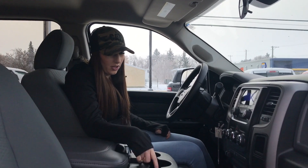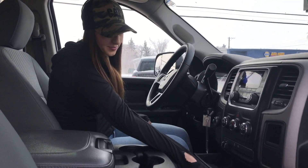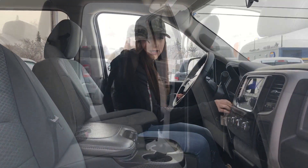Inside the truck your passengers are going to have a lot of room. You have a trailer brake controller right here, lots of storage, Bluetooth — pretty standard — and the extra seat if you need it. We'll look in the back seat and finish up.